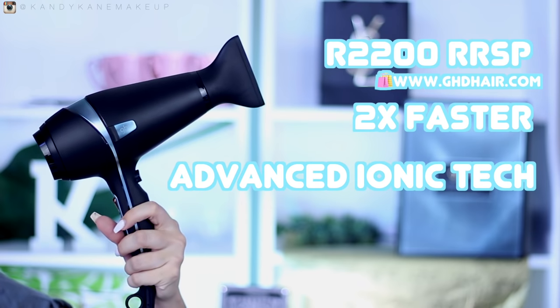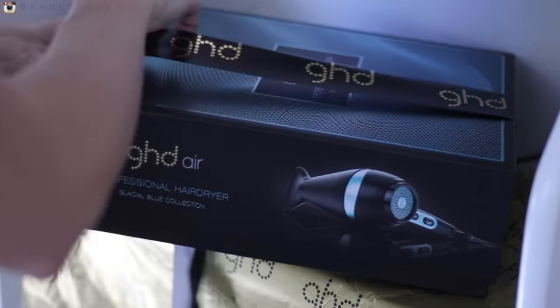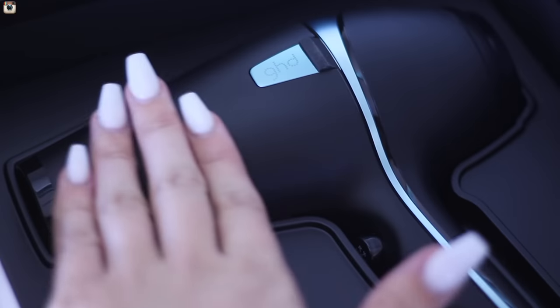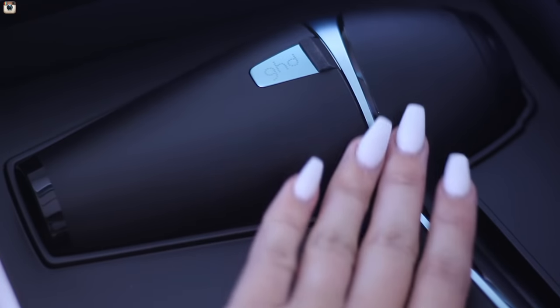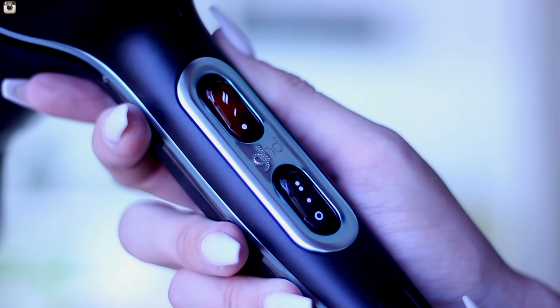Here comes the great part — it has also got advanced ionic technology. If you don't know what this is, ions basically lock in moisture and deliver softer, smoother, shinier results. Basically it's going to help you not have that frizzy hair. Smooth hair? I could definitely live with that.